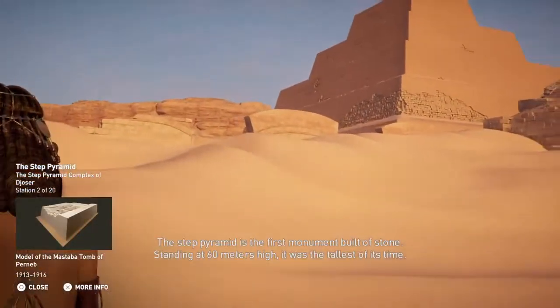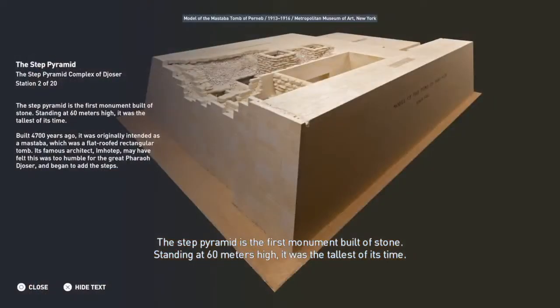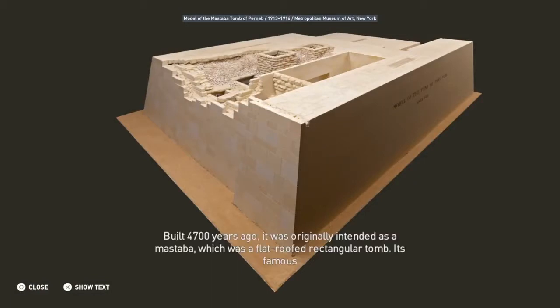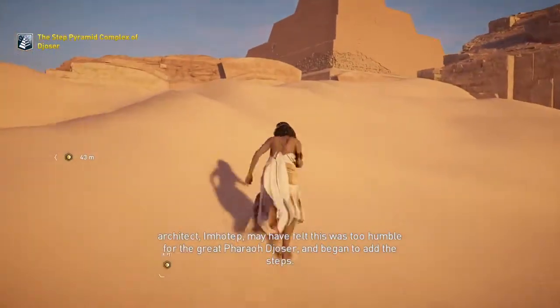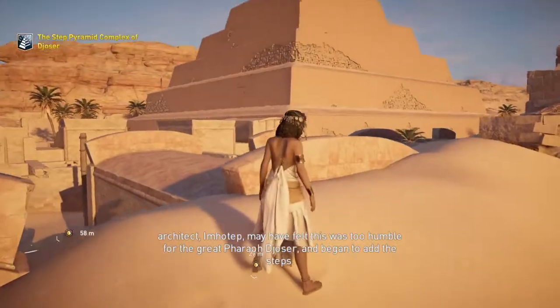The Step Pyramid is the first monument built of stone. Standing at 60 meters high, it was the tallest of its time. Built 4,700 years ago, it was originally intended as a mastaba — a flat-roofed rectangular tomb. Its famous architect Imhotep may have felt this was too humble for the great Pharaoh Djoser and began to add the steps.